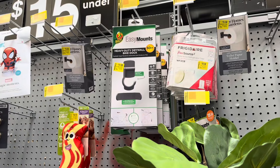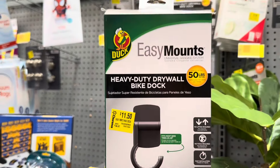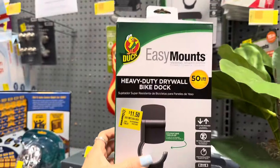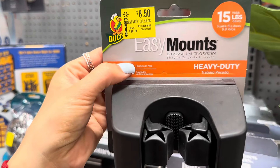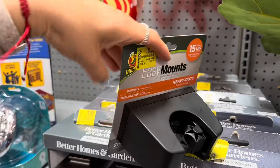Even these are on clearance — I saw them for ten dollars at another location, but these are regular price $34.47, so keep an eye on these because they can go even lower. These are for bikes or tools — this one holds up to 15, and it's $14.78 down to $8.50. Same brand.